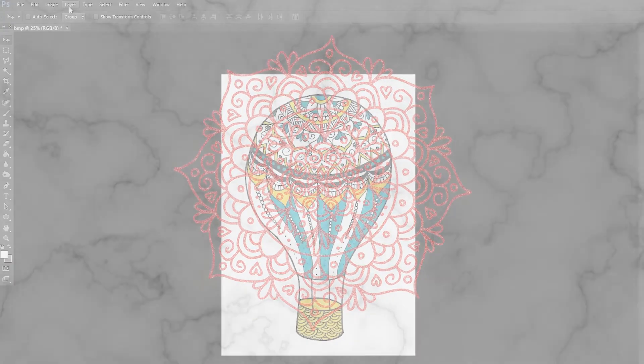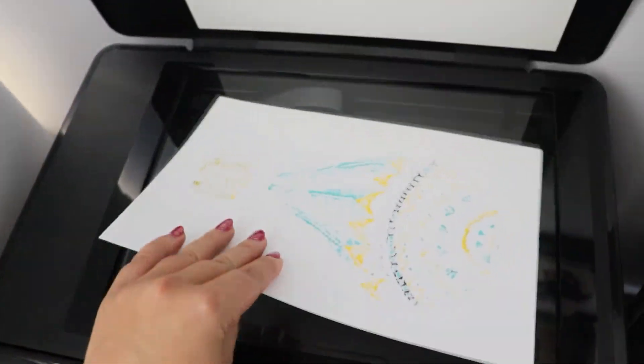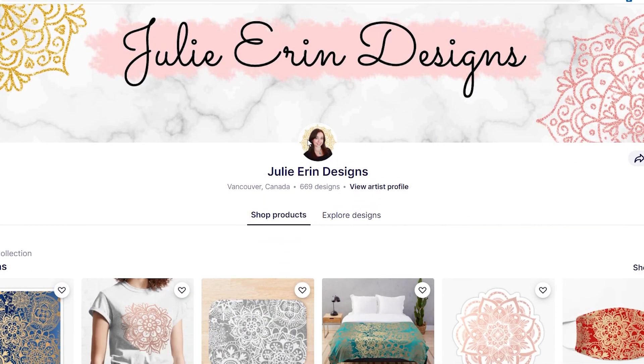We'll begin with the equipment and software you'll need, and I'll guide you through digitizing your first artwork. Next, I'll go over some of the different print-on-demand options for where you can sell your art. Then I'll guide you through opening your first store and uploading your first design. I'll also be giving you some tips on running a creative business online.